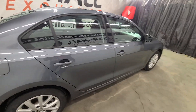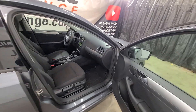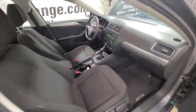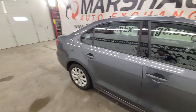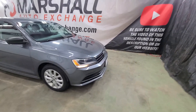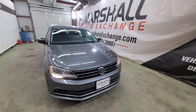We do operate by appointment Monday through Friday nine to five, Saturdays we are nine to noon. Being by appointment, if you're coming from a ways away you're going to want to call us and schedule an appointment before you come. We don't want you to get here and find out this vehicle sold, or worst case scenario there's nobody here to show you the vehicle. So make sure you give us a call or text before you come.